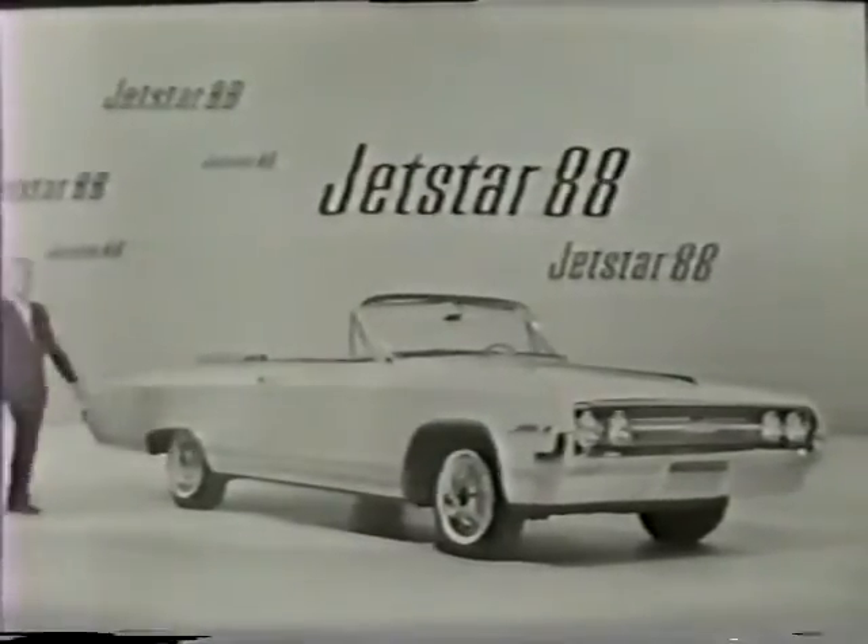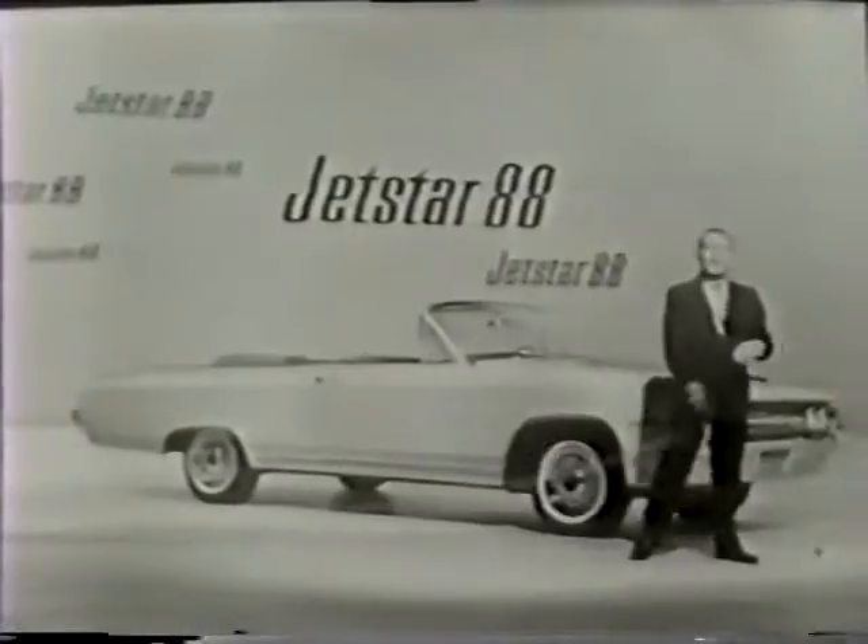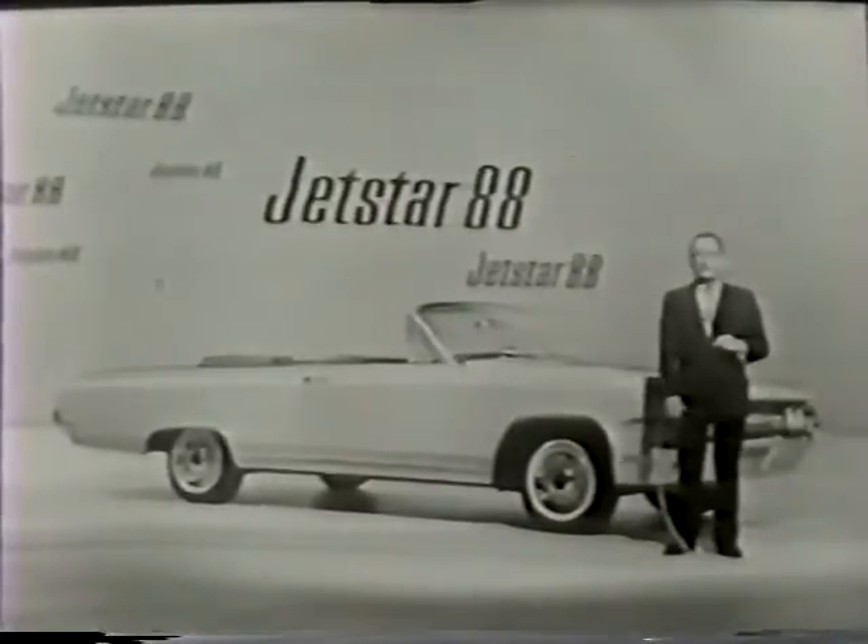And aren't they beauties? You'll want to see, drive, and price them — these companion cars to the famous high-performing Dynamic 88 and Super 88. The brand new, lower priced Jetstar 88s go on display Friday at your Oldsmobile dealers. That's where the action is. But wait, there's more to come.